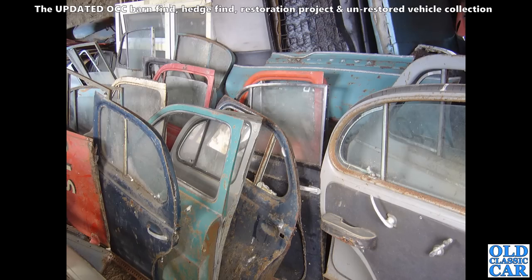Many many panels at that Welsh scrapyard — see if you can identify many of them. Some of them look like Austin Somersets to me on the right-hand side. I'm not sure about that blue one on the left — answers on the postcard please.